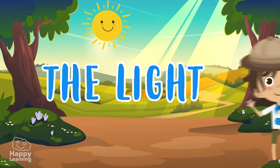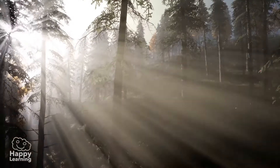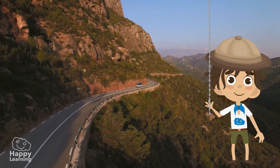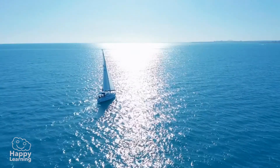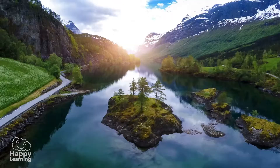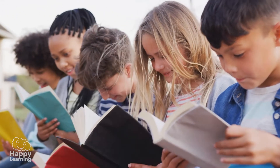It surrounds us — light! Light is extremely silent, but we all know very well when it is there and when it is not. It is light that makes us enjoy the landscapes, the colors, the beauty, and the books we read.